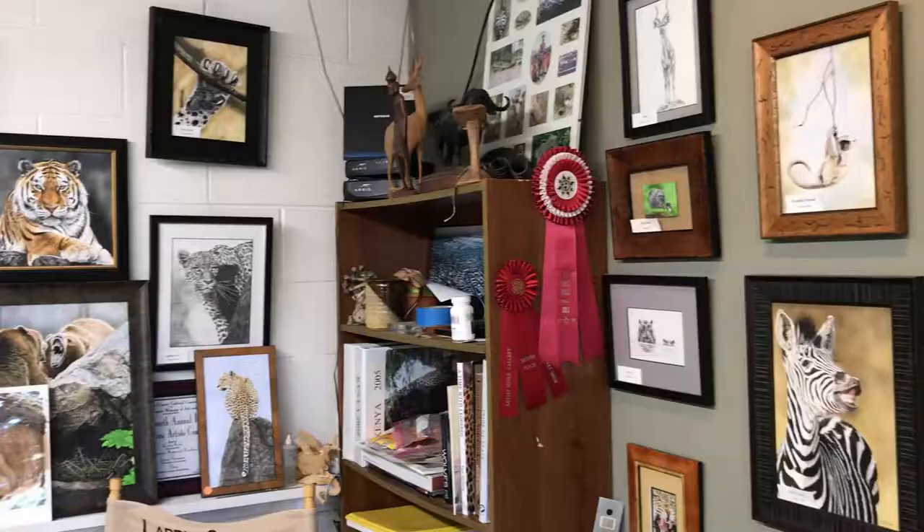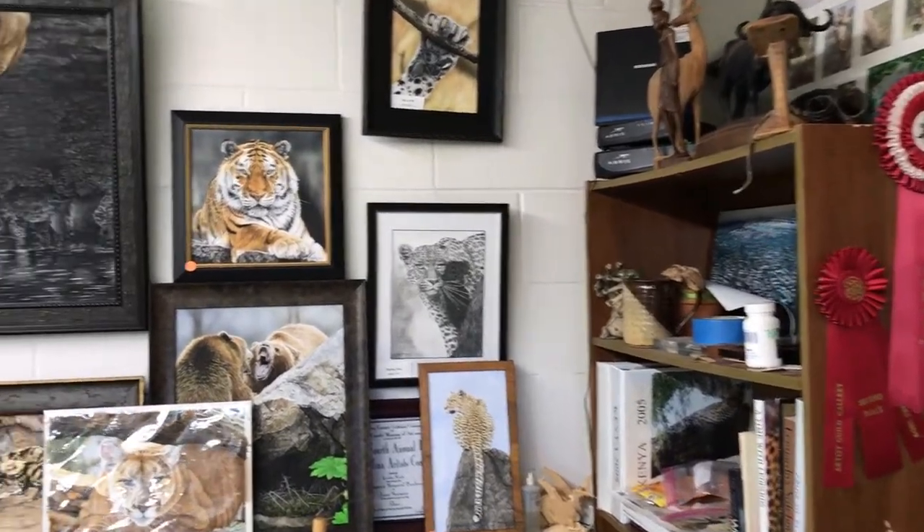When you come to my studio and you look around, you'll notice that a lot of the pieces look like African stuff, and that's basically because I went to Africa in 2002 and 2005, to Kenya, and the animals just blew me away.